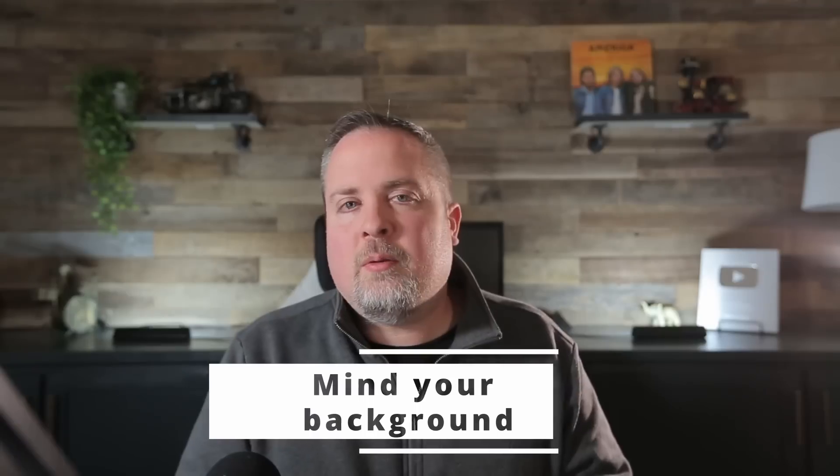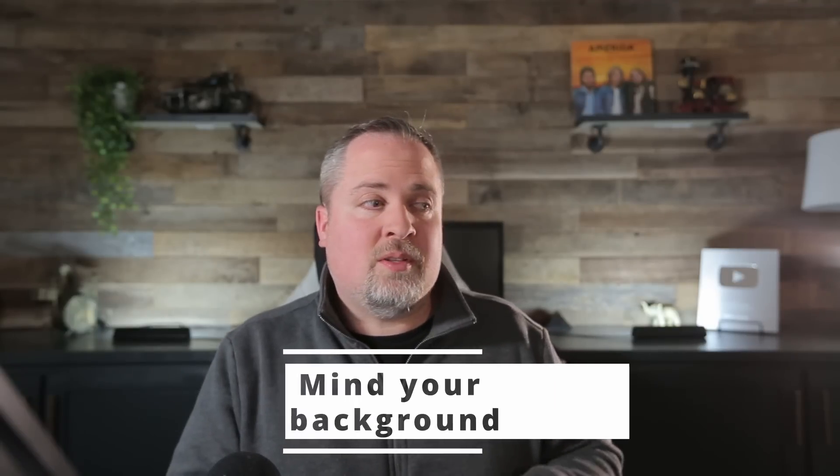The first thing that you want to do is mind your background. I highly recommend that you pick a place that's secluded, whether it's an office or some area in your house that is away from the clutter. Backgrounds can tend to be distracting to an interviewer and you can inadvertently be judged by what's going on in the background. As a recruiter, I've seen people in their bedrooms interviewing with loads of laundry behind them on their bed, and I've also seen some personal objects that probably I shouldn't have been seeing.